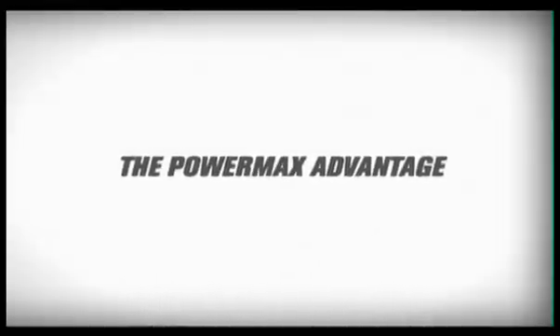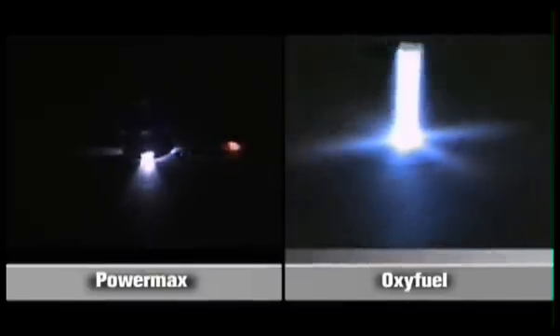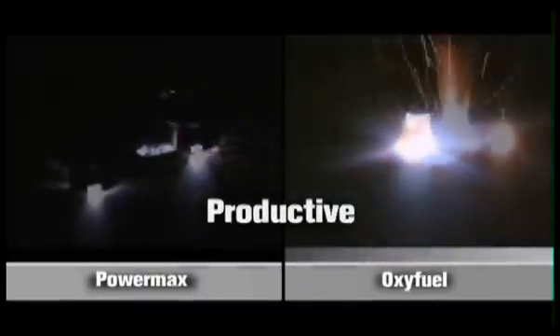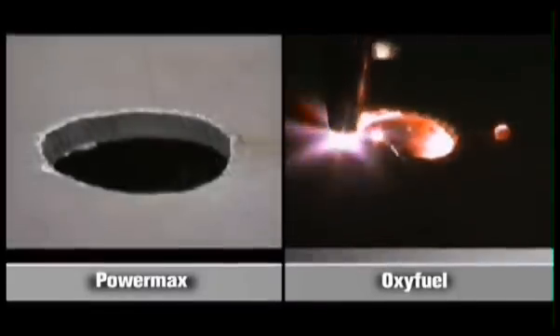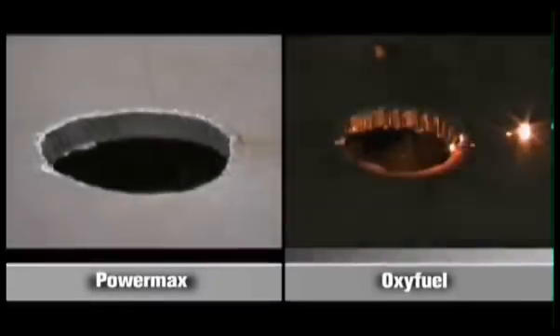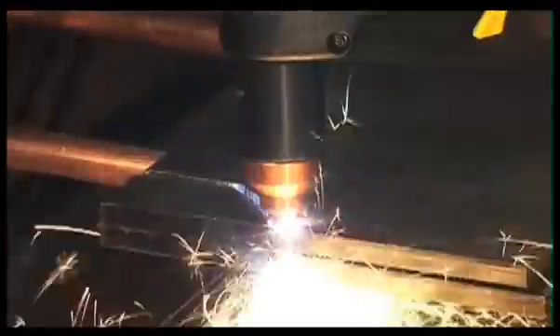Fast cut speeds, superior cut quality, little or no secondary operations, and no preheating help you do more in less time. No flammable gases, high portability, simple controls, and good arc visibility make PowerMax systems easy to operate. Any operator can quickly become skilled with a PowerMax plasma system.